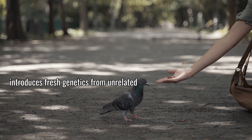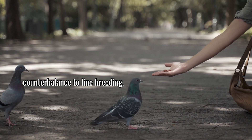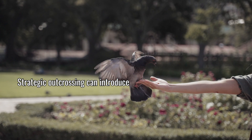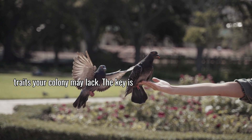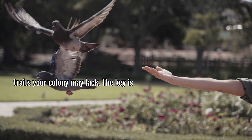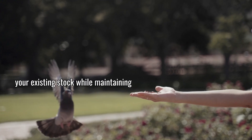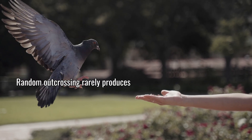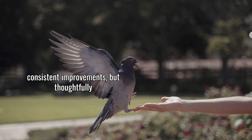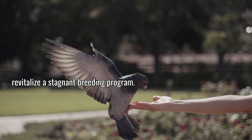Outcrossing introduces fresh genetics from unrelated lines and serves as an essential counterbalance to line breeding. Strategic outcrossing can introduce vigor, new capabilities, or specific traits your colony may lack. The key is selecting outcrossed birds that complement your existing stock while maintaining compatibility with your breeding goals. Random outcrossing rarely produces consistent improvements, but thoughtfully planned genetic introductions can revitalize a stagnant breeding program.